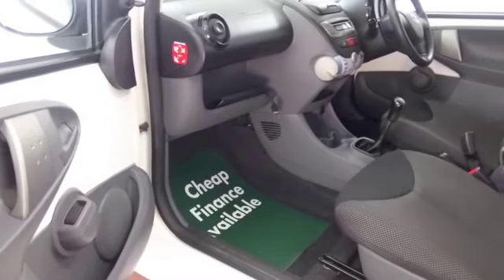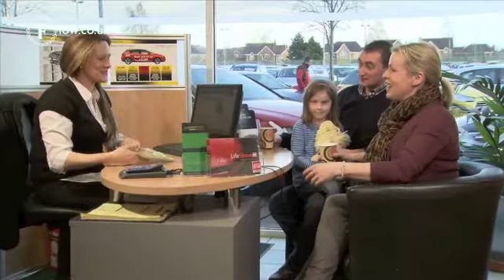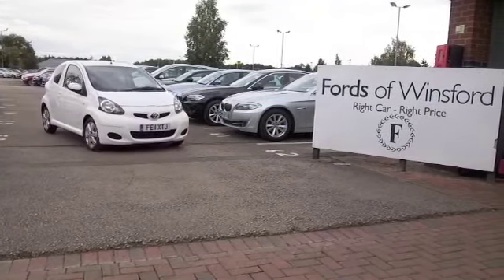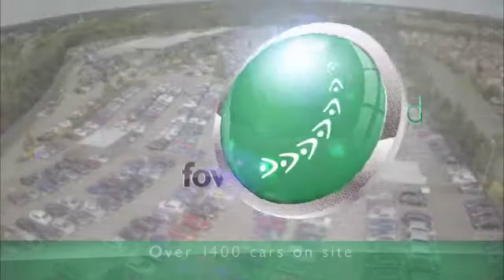Why not give Jackie and her team a call in our call centre? We can hold the car for you for up to 48 hours — there's no obligation, no deposit. Bring your licence with you, have a test drive, and discover this great car for yourself at Fords of Winsford.